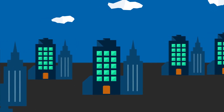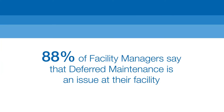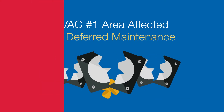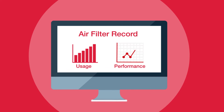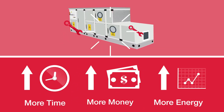Today's More With Less business culture is wreaking havoc on facilities in the form of deferred maintenance. The number one system affected by deferred maintenance is HVAC. Without an accurate real-time record of air filter usage and performance, facilities end up spending far more time, money, and energy on maintenance.